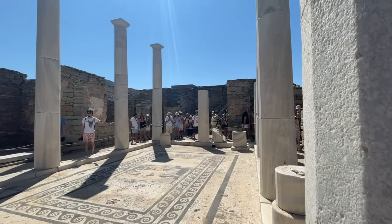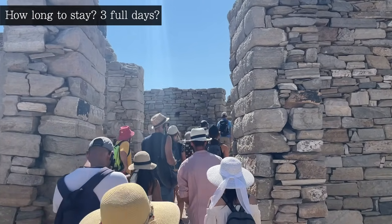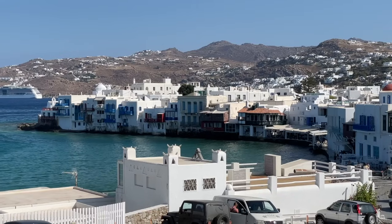In terms of how many days to visit, you could probably see all the major sites over 3 full nights, and then add any time on after that for just relaxing and taking your time.